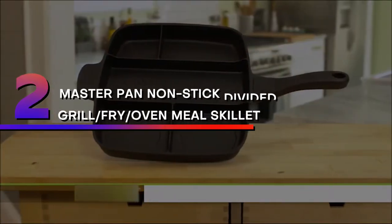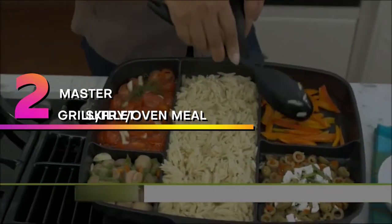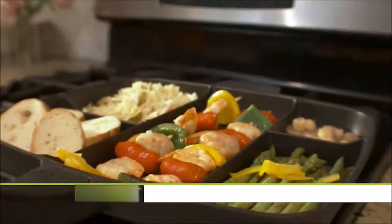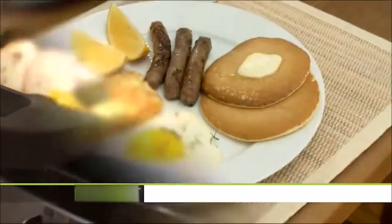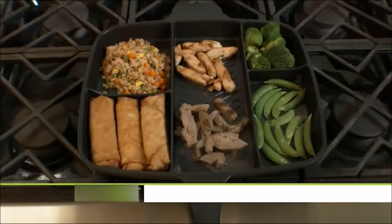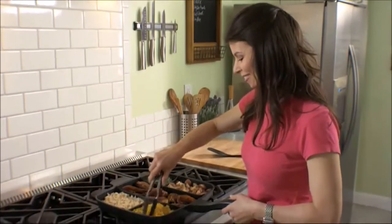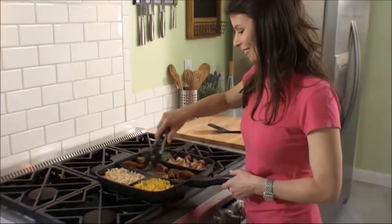Number 2: Master Pan Nonstick Divided Grill Fry Oven Meal Skillet, 15-Inch, Black. Why use five pans to make a great meal when you only need one? Cook up to five different foods all at once on one burner with the Master Pan. Prepare a complete breakfast, big burger meal, full fajitas, or a healthy salmon dinner with veggies.